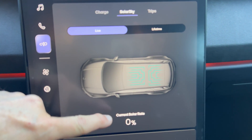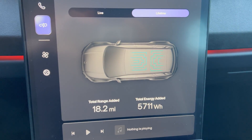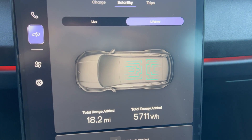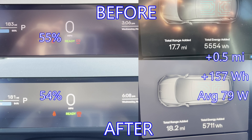Not surprising it's zero since we're in the shade. Let's look at Lifetime, and I'll compare that with the screenshot that I did when I left the car. Here's the driver screen so you can compare it. The two photos on the top are at the start and the two on the bottom are at the end. The start time was 3:06 PM and the end time was 6:08 PM — I'm estimating about 2 hours of sun.